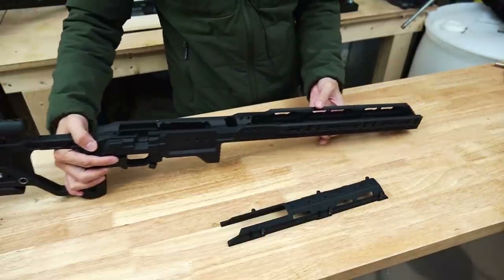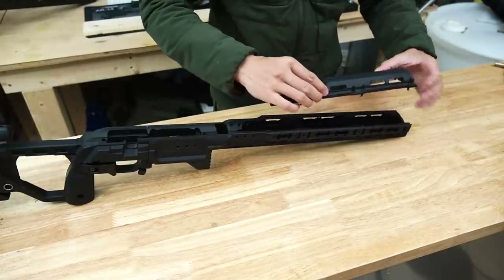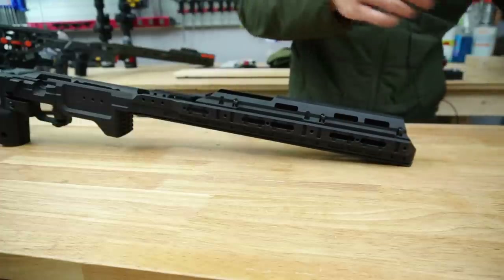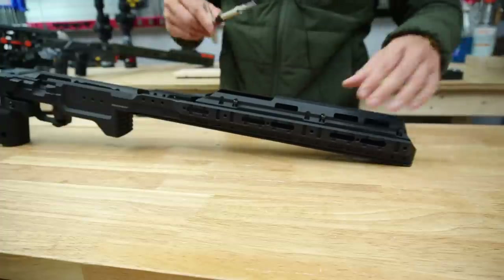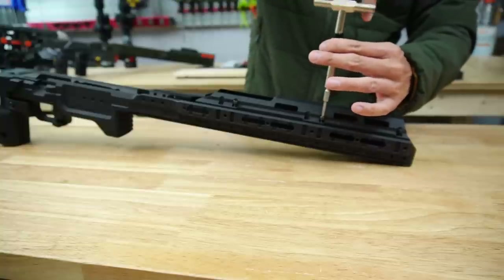You don't need to run this cover to use the chassis — some people will run it open top and it still looks pretty nice. The cover is held on by six screws and there's only one position in which you can install it. It's not like the ACC mirage shield where you can move it along the forend — this is simply one fixed position, but it does cover a large portion of the forend.